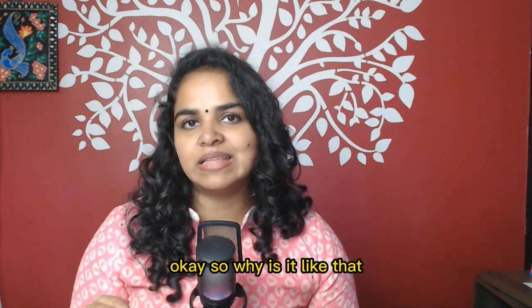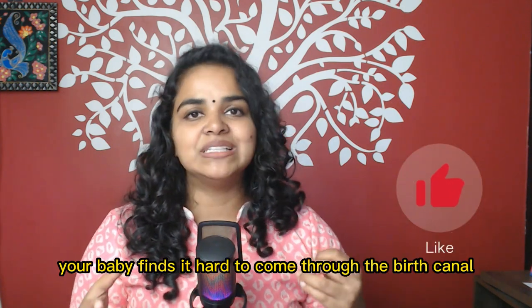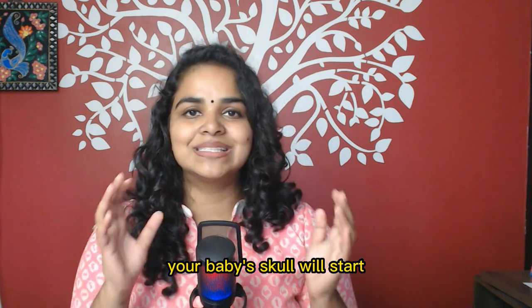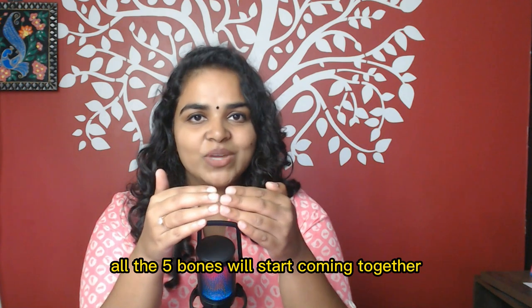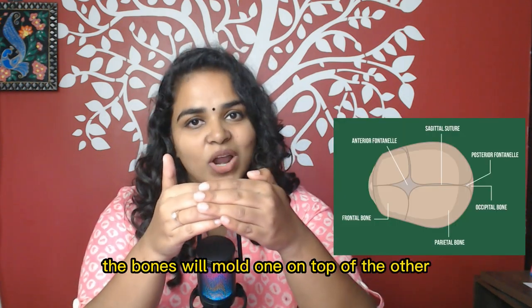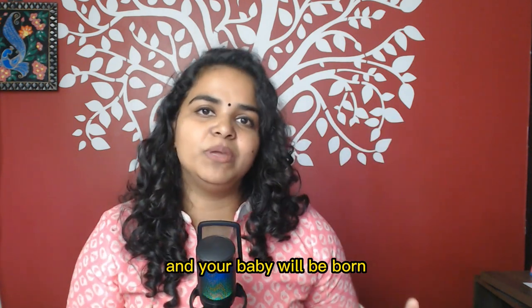So why is it like that? It is because in case your baby finds it hard to come through the birth canal, all 5 bones will start coming together. If it finds it difficult even after that, the bones will mold one on top of the other to form that conical or oval shape, and your baby will be born.